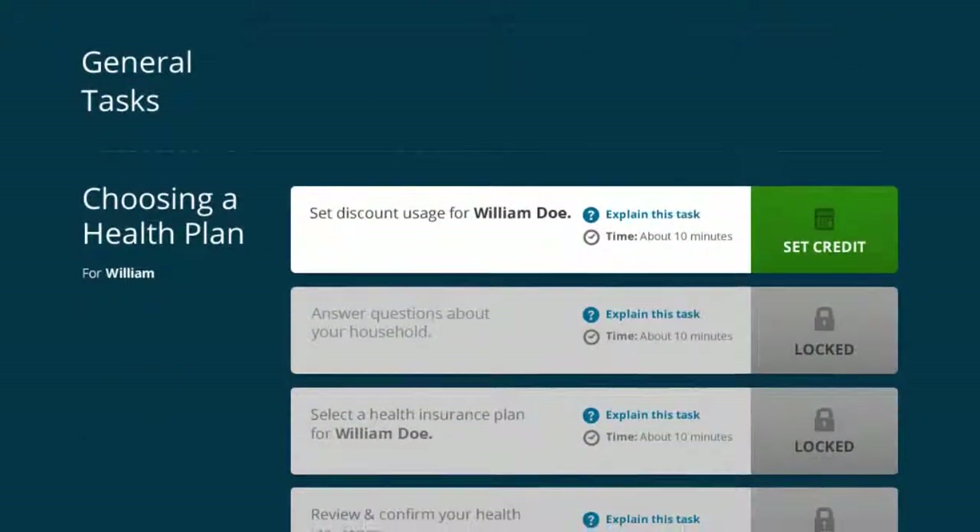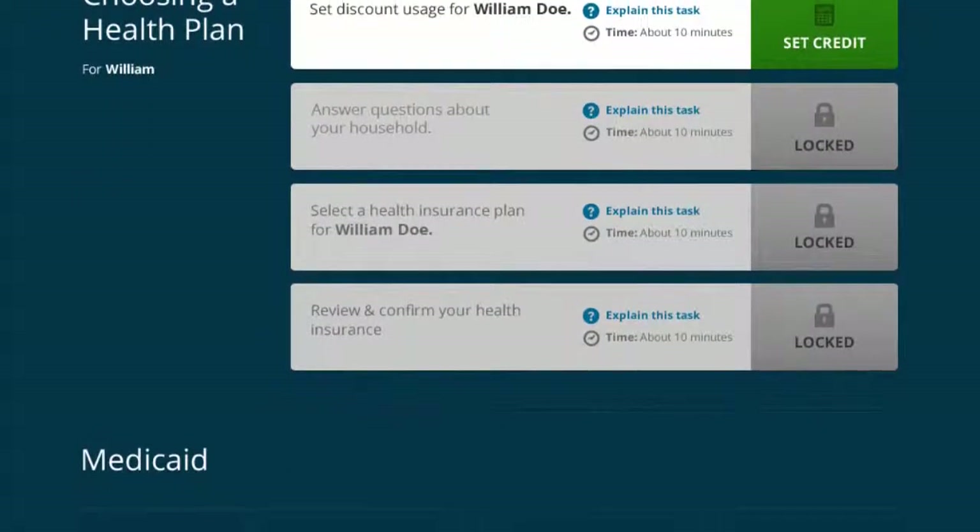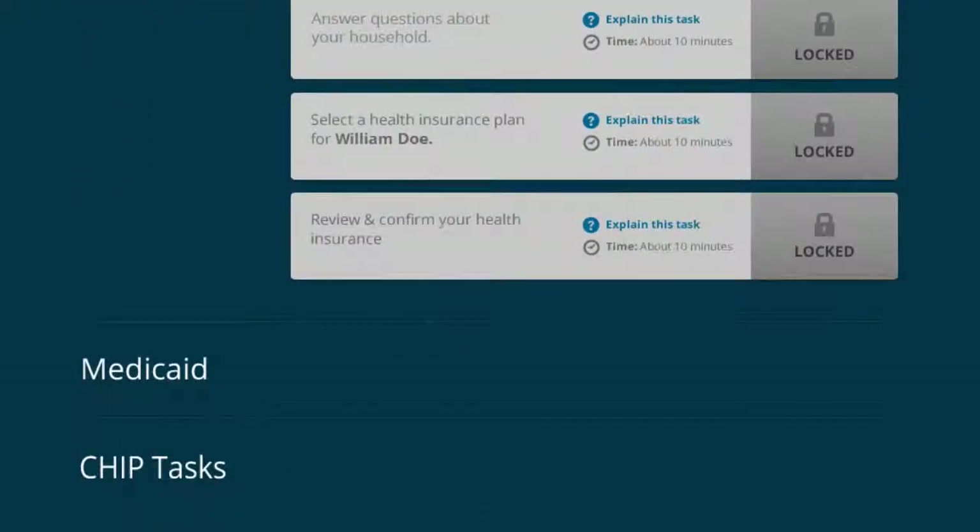An enroll to-do list helps guide William through the enrollment process and allows him to view tasks he has successfully completed, remaining open tasks, locked tasks to be completed before he can move on, and tasks that can be done in parallel in no particular order. However, if he were to qualify for Medicaid and/or the Children's Health Insurance Program, these tasks would appear on the same enroll to-do list. If not applicable, William would not see these sections.